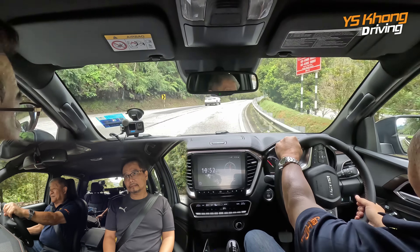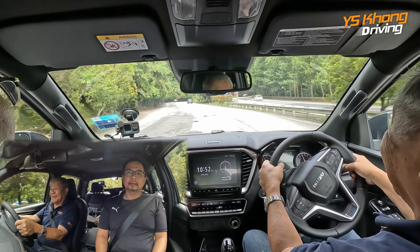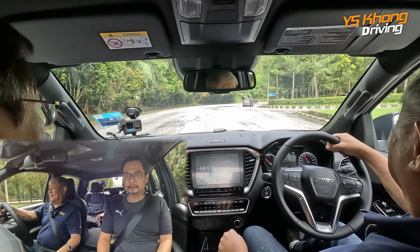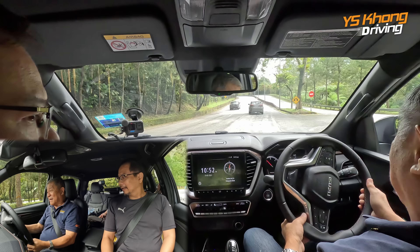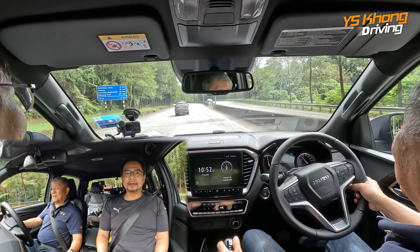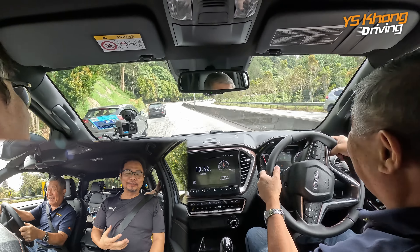Actually the handling is not bad, quite good actually. I don't feel much body roll. Quite well done. These seats are pretty supportive — the new seats are sort of like a semi-bucket that holds you, but it's one of the wider semi-buckets. It suits a big size. It's actually a bit big for me too.